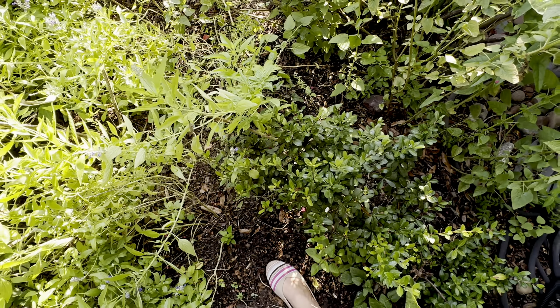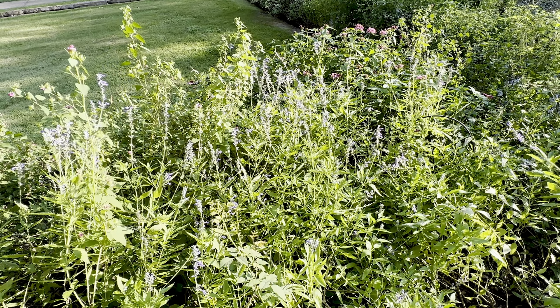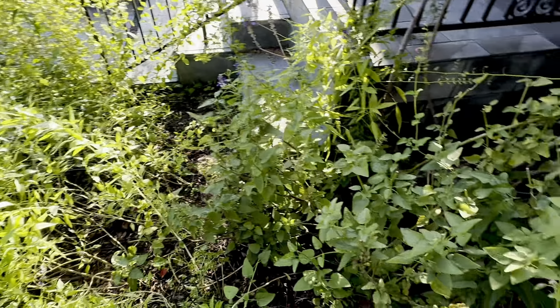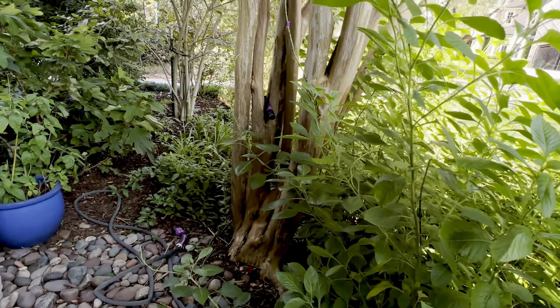It's not that beautiful round shape that the other ones have. And then here's the back of that — just a big swath of Salvia farinacea, so pretty. All right, let me take you around all the way through.